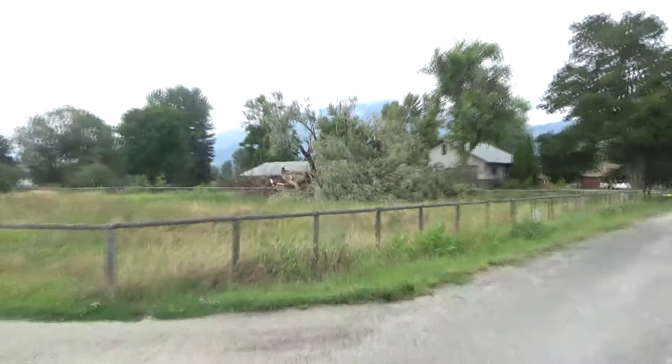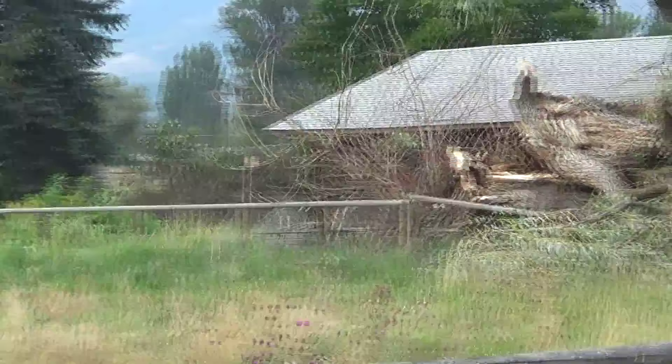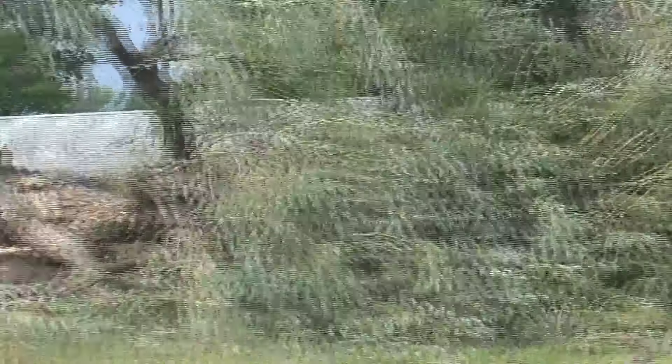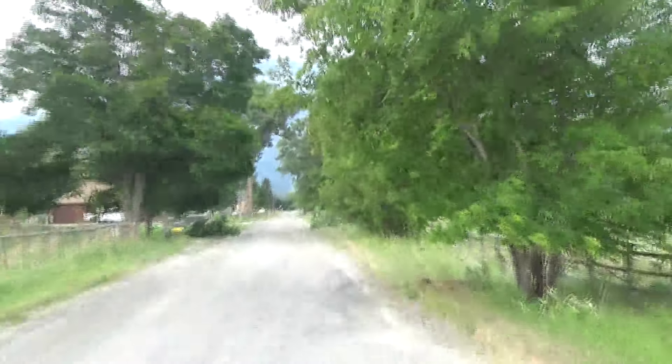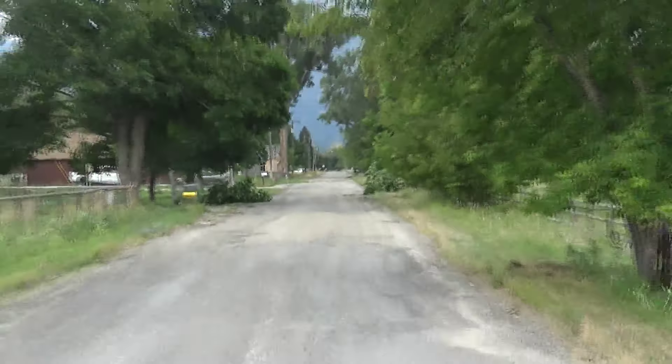I'm going out to see damage after yesterday's windstorm. As you can see there, it's pretty substantial, and also just a lot of smaller branches coming down as well. It was a big one.